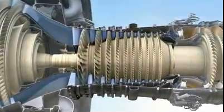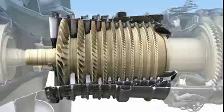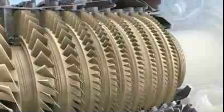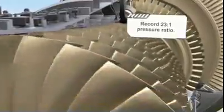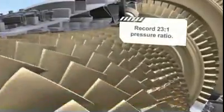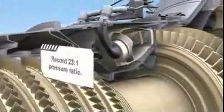The heart of every turbofan is its core, and at the heart of the GE NX is the most efficient, compact core we've ever produced. It features a 10-stage high-pressure compressor that uses four fewer stages than the engine it will replace. Fewer stages mean fewer parts and less cost. This efficient compressor will deliver an astounding 23 to 1 pressure ratio, while providing the same stall-free operation GE is known for.